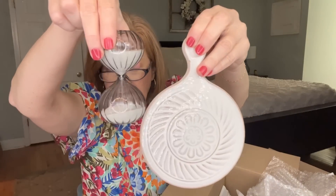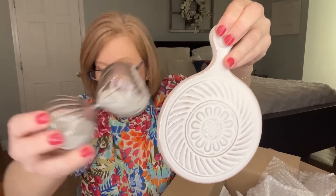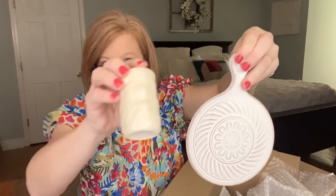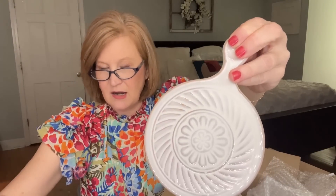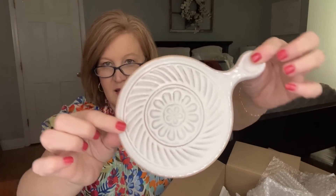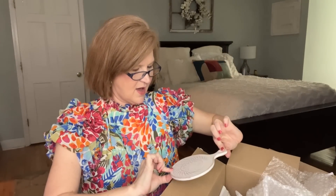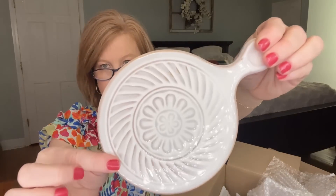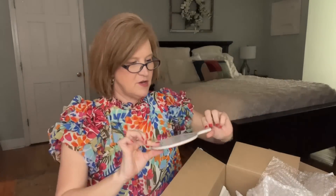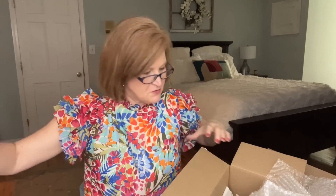The next thing we have is a little trivet. What I'm noticing about the pieces this month is there's a lot of character to them — a lot of beautiful texture and pieces you can mix and match but that really stand alone and are beautiful in their own right. I love the pattern; it's got this milky white wash over it but you see the pottery underneath the ceramic. That's so pretty. You could even use this as a spoon rest in your kitchen — that may be what I do.